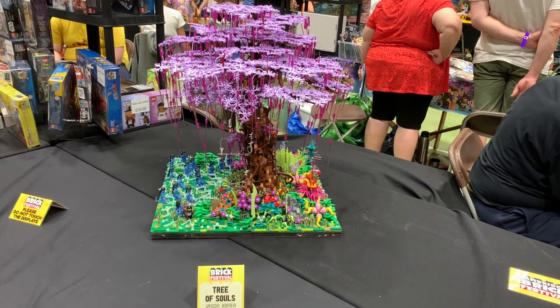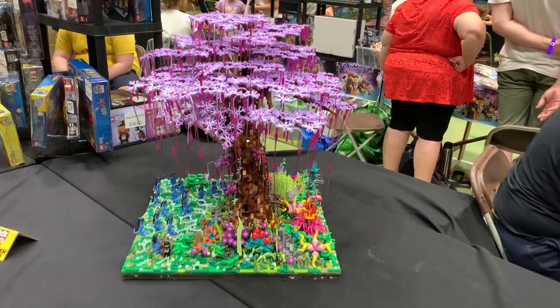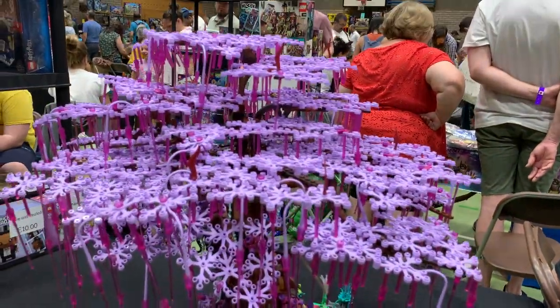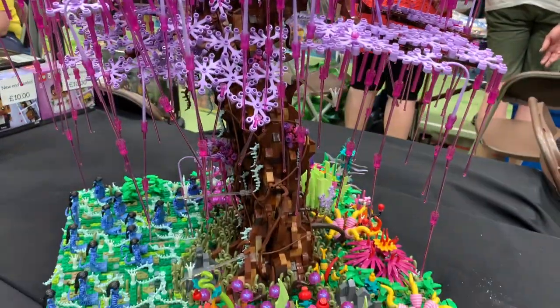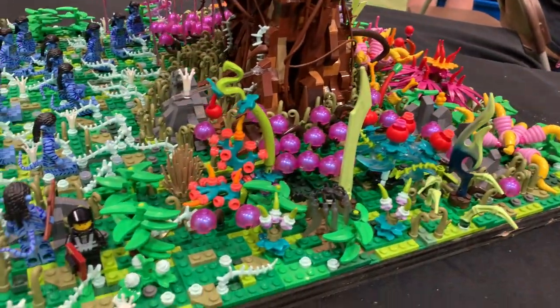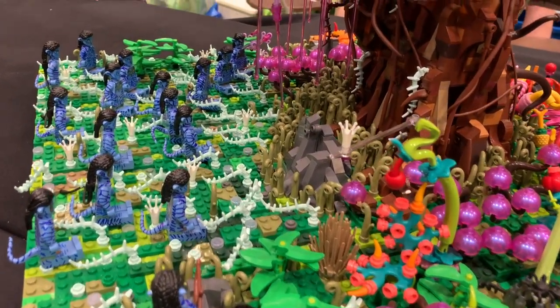This Tree of Souls is from the Avatar movies, made by Jason Joyner. He's massively increased it in size compared to the one you can buy officially from Lego. It looks really impressive and it's very detailed at the bottom as well. There's nice plant life on the alien planet and we've actually got the Na'vi people there too.